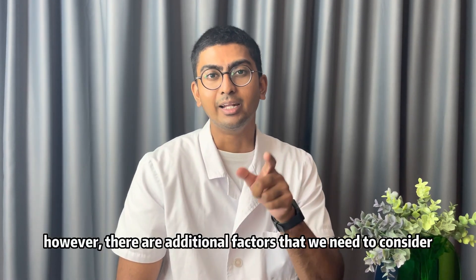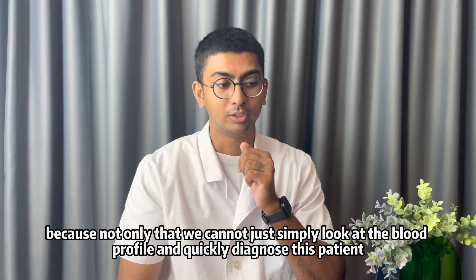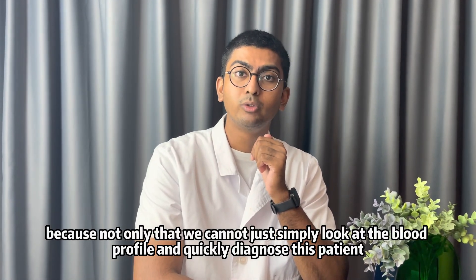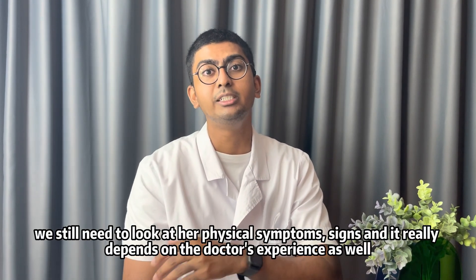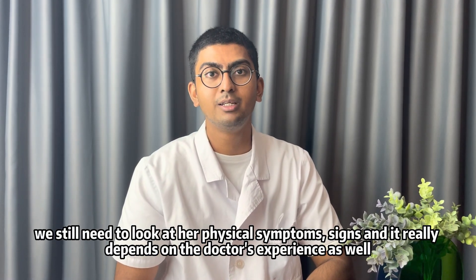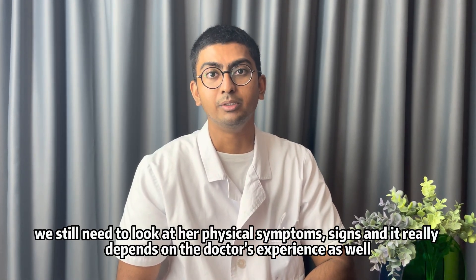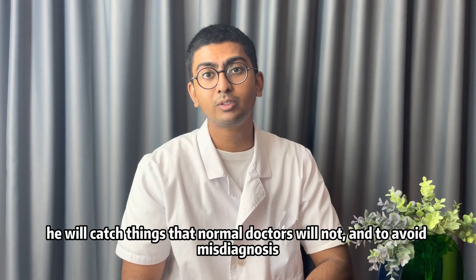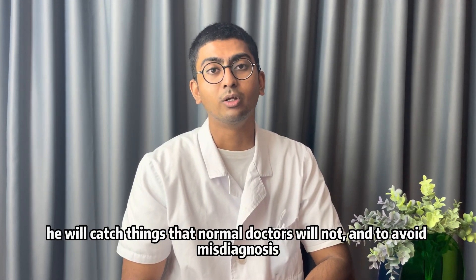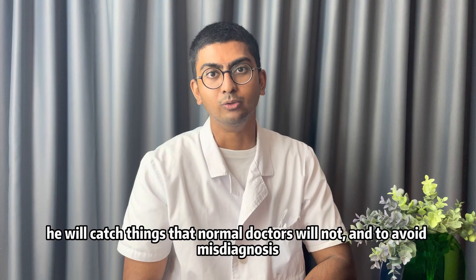However, there are additional factors to consider. We cannot simply look at the blood profile and quickly diagnose the patient — we still need to look at her physical symptoms and signs. It really depends on the doctor's experience as well. A doctor who has seen many PCOS patients will catch things that other doctors will not, and avoid a misdiagnosis.